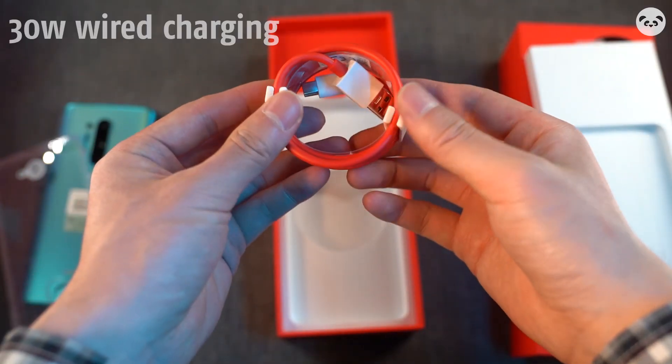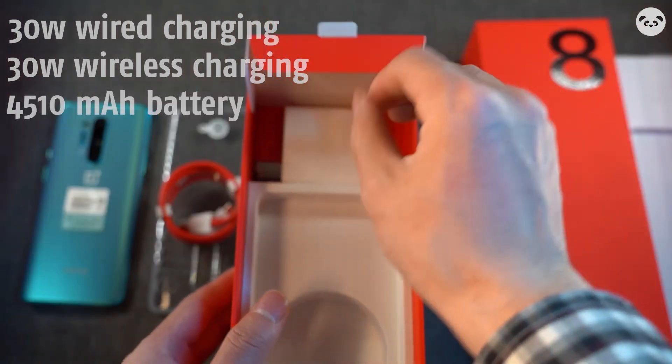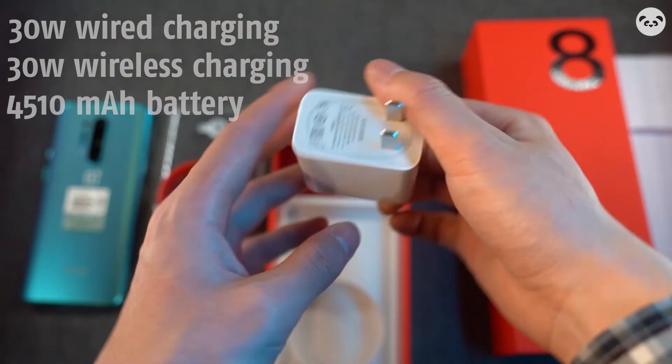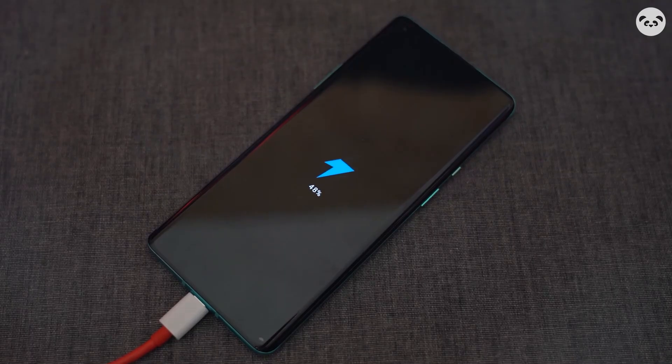About charging: 30W wireless charging and a 4510mAh battery. Wired charging is indeed weaker than other flagships, but the battery life is sufficient to deal with this 120Hz screen.